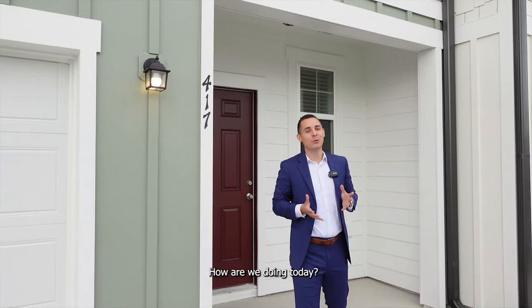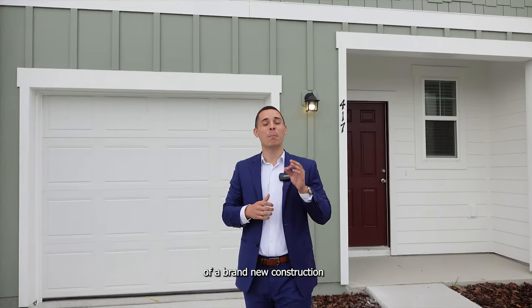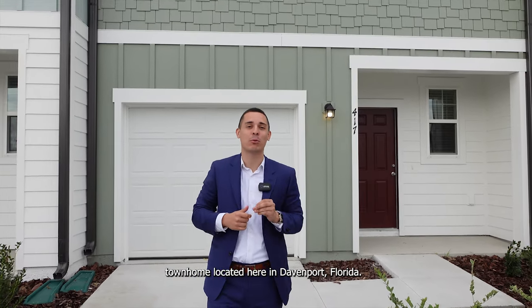Good morning, YouTube family. How are we doing today? In today's video, we're going to be going inside of a brand new construction townhome located here in Davenport, Florida.